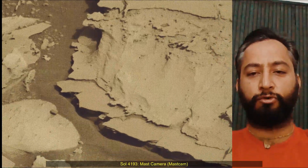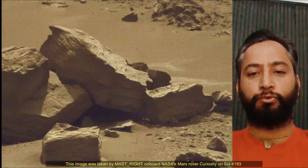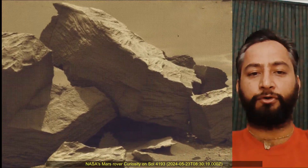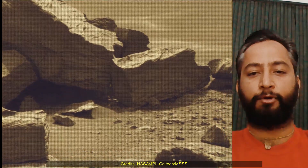The Mars Perseverance and Curiosity rover missions are part of NASA's Moon to Mars Exploration Approach, which includes missions to the Moon that will help prepare for human exploration of the Red Planet.